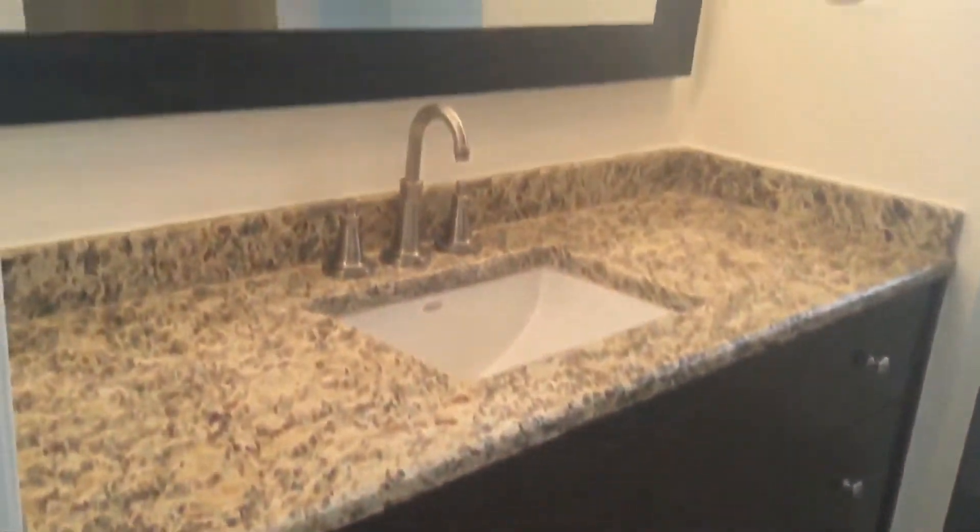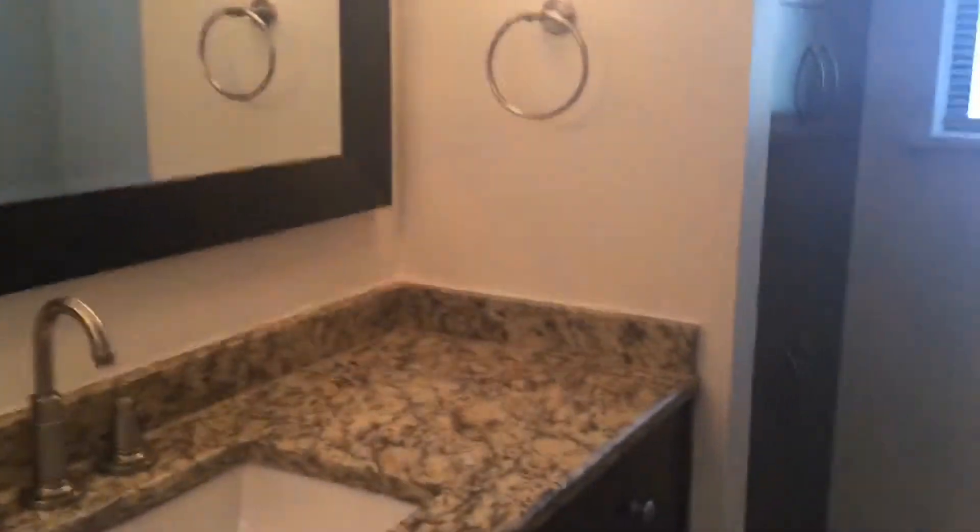Now we're heading off into the second full bathroom. Large single vanity, large mirror, modern light fixtures. Shower-tub combo here with tile surround. Here's your toilet and some built-in cabinets.